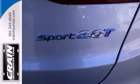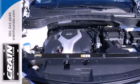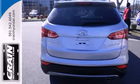Innovative technology is at your fingertips with the multi-function steering wheel, keyless entry and power adjustable driver's seat. It also offers excellent safety features including multiple airbags and stability and traction control.